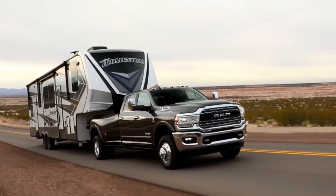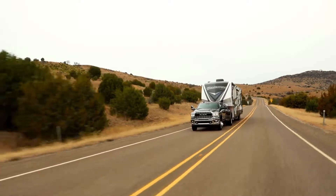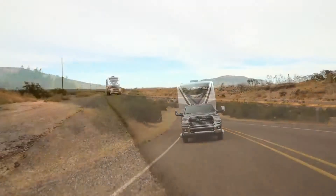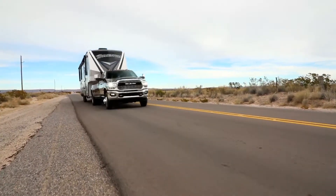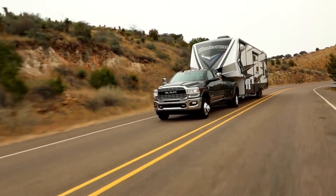Trailer sway control is part of our electronic stability system. If you're driving down the freeway and you start to get that wobble left and right that sometimes happens with trailer loads, the stability control will come in and apply the brakes to stabilize the direction of the vehicle. These are just some of the safety and security features available in the 2019 Ram Heavy Duty Truck.